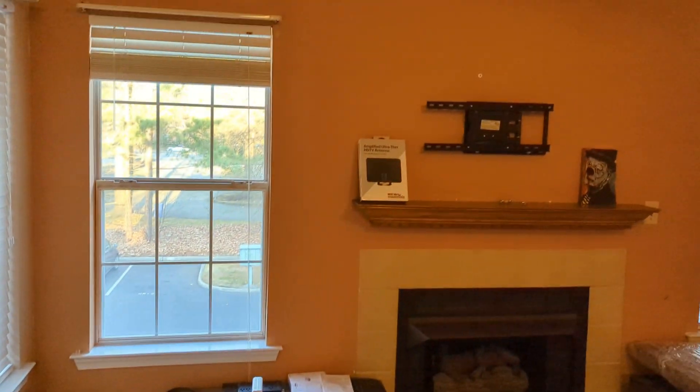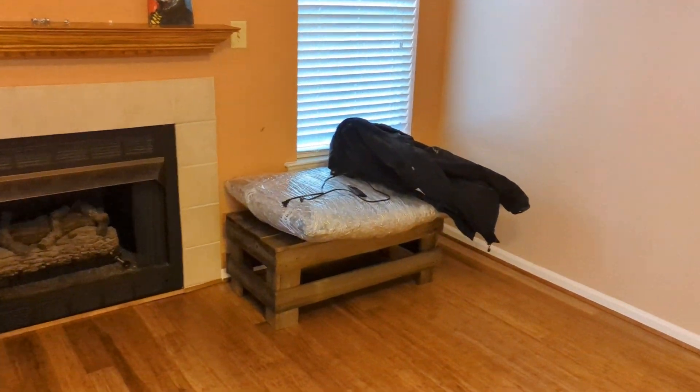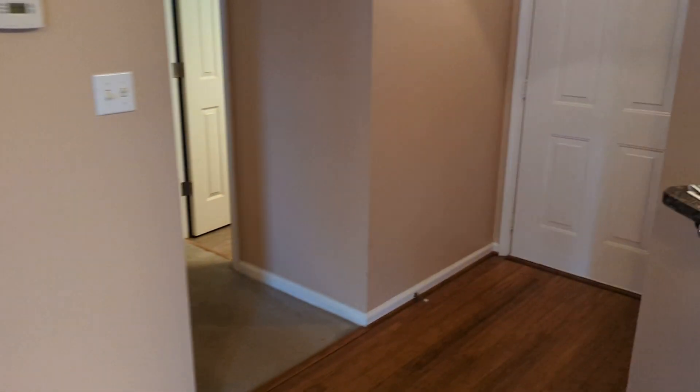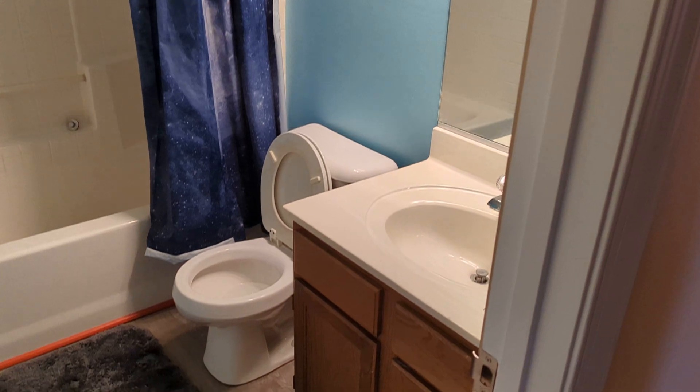That's where my computer is going to go. That's where my TV is going to go. That's my TV in the plastic over there. This is the first restroom.